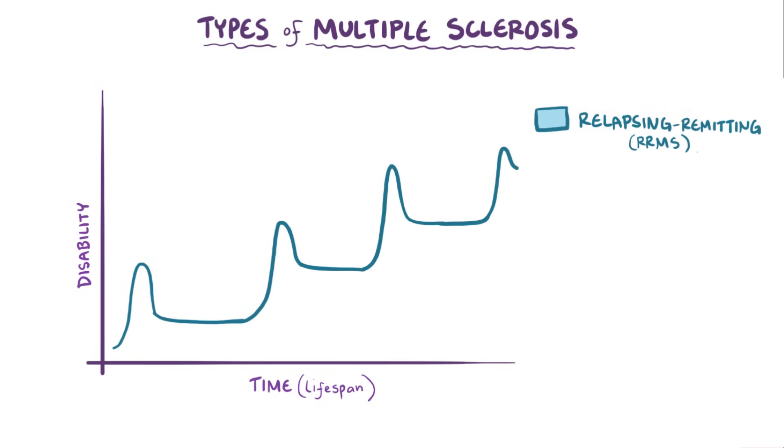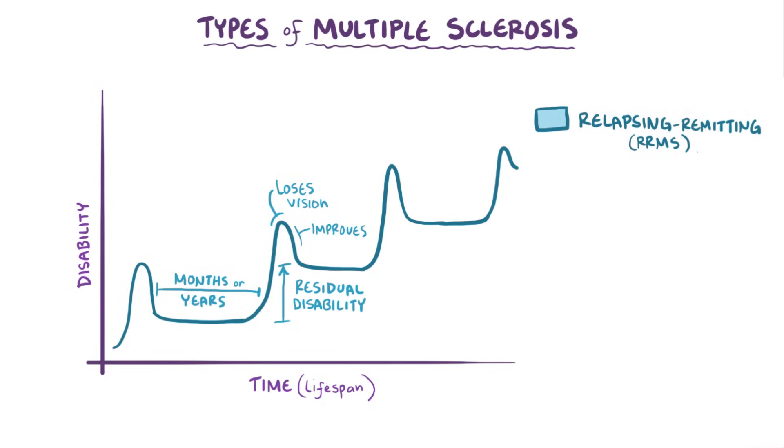RRMS involves bouts of autoimmune attacks happening months or even years apart, causing an increase in the level of disability. For example, during a bout a person might lose some vision, but then it might be followed by improvement if there's remyelination. More often than not, though, the remyelination process isn't complete, so there's often some residual disability that remains, meaning with each attack more and more of the central nervous system gets irreversibly damaged. In RRMS, there's typically no increase in disability between bouts, so the line stays flat during that time.